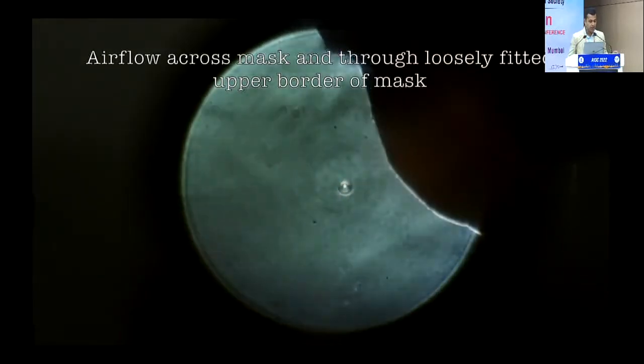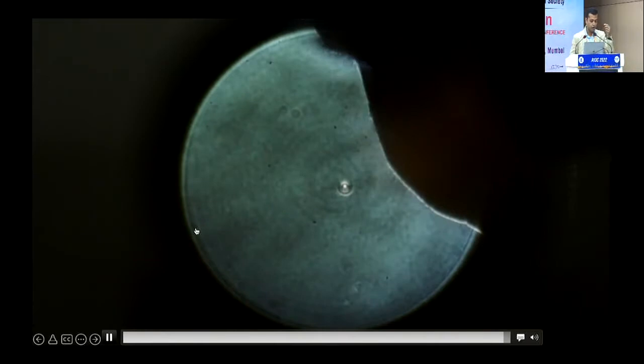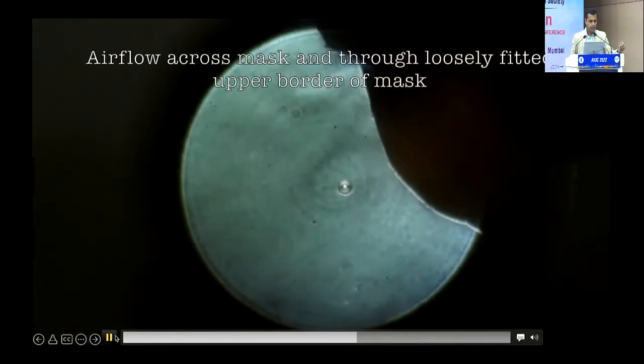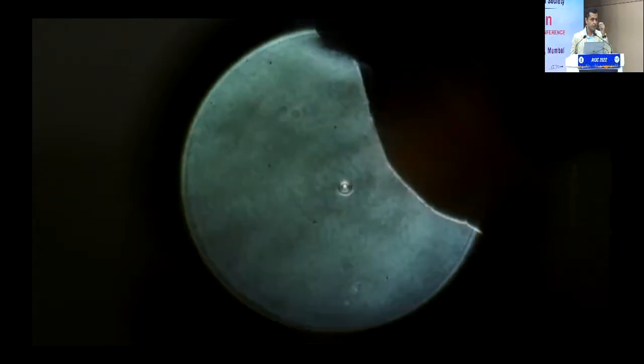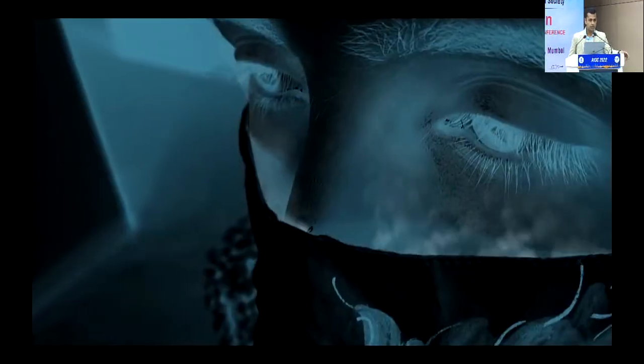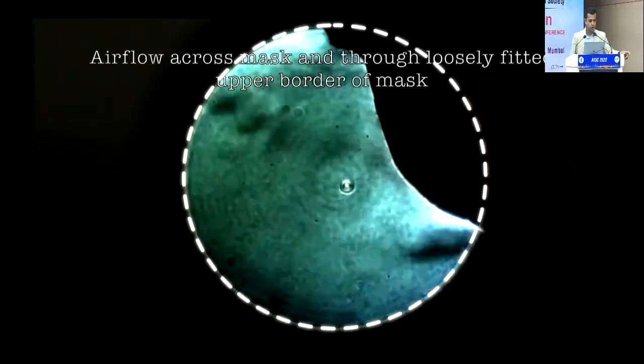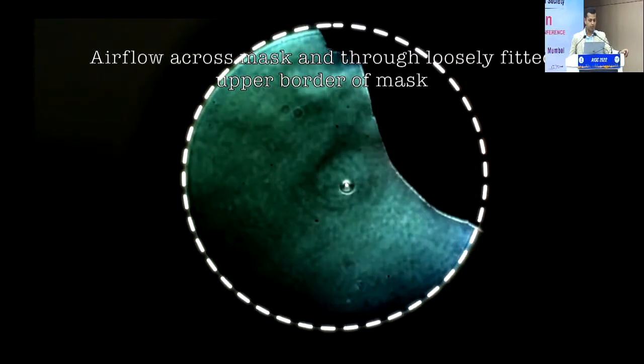What is worse is an ill-fitting mask. Notice over here — this is an N95 with the metal tape on top that has not been completely tightened. This is more risky because it's now giving a jet of air moving towards you. Not wearing a mask, wearing a loosely fitted mask, or when patients pull down their mask to talk to you is much worse — it puts you at a bigger risk. This is the area of leakage: surgical mask, N95 mask — anywhere you have a tape that's not properly applied, this is where leakage is happening.